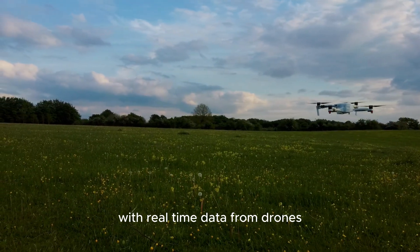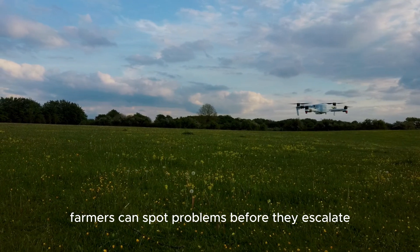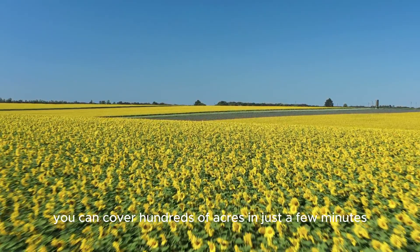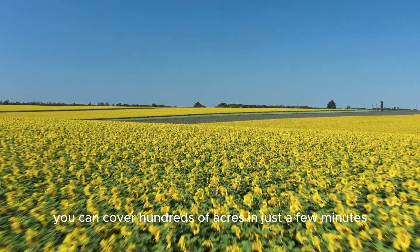With real-time data from drones, farmers can spot problems before they escalate, leading to healthier crops and higher yields. And the best part? You can cover hundreds of acres in just a few minutes.